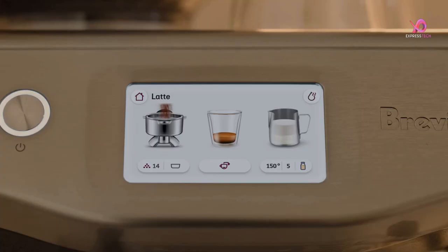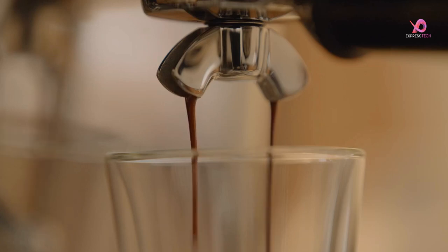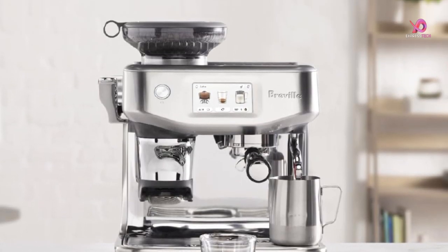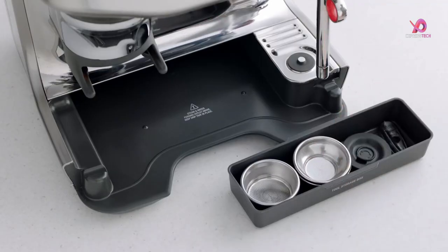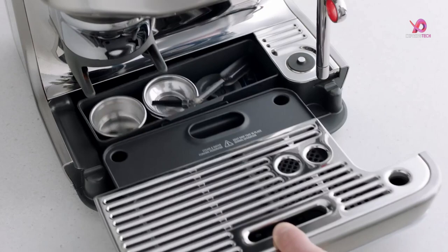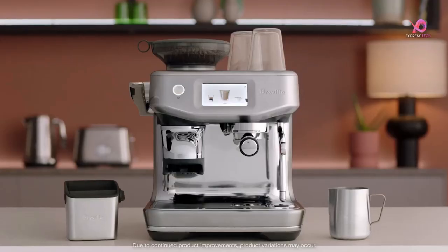If you're looking for an espresso machine that combines convenience with professional quality results, look no further than the Breville Barista Touch Impress Espresso Machine with Grinder. Get ready to elevate your coffee-making skills and enjoy cafe-quality beverages from the comfort of your own home.